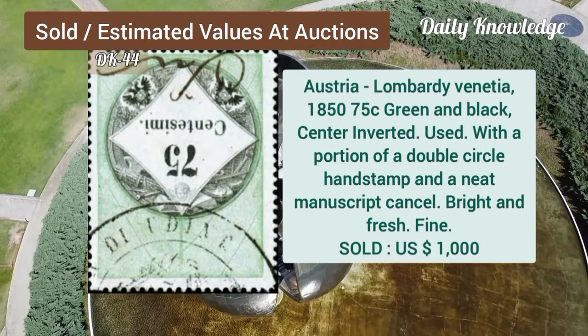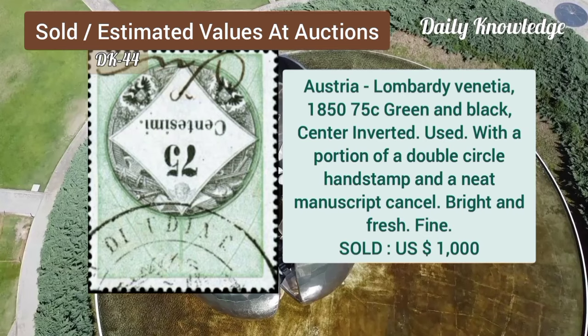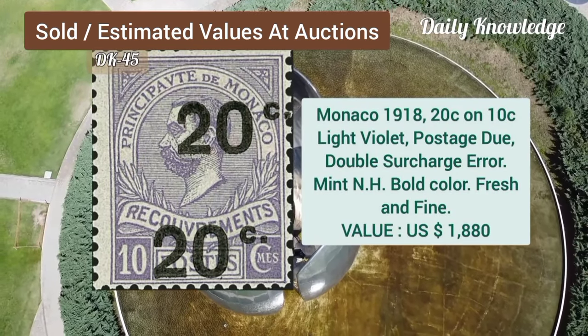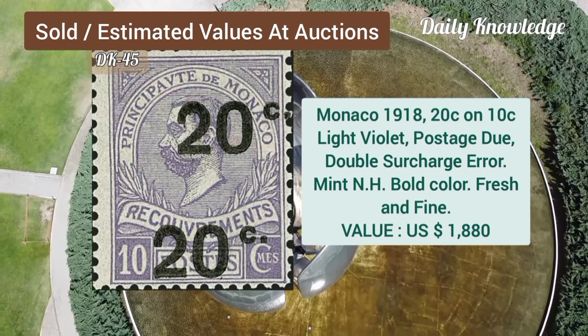Austria, Lombardy Venetia, 1850, 75C, green and black, center inverted, used example. Monaco, 1918, 20C on 10C, light violet, postage due, double surcharge.